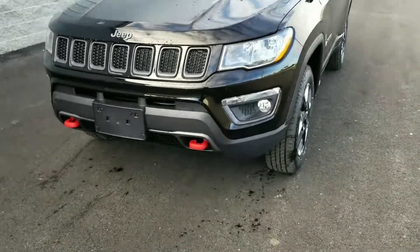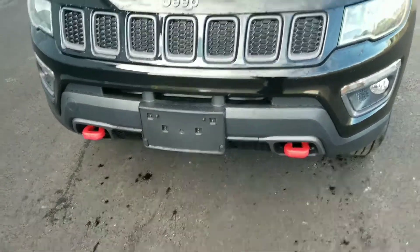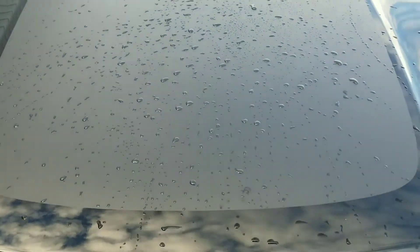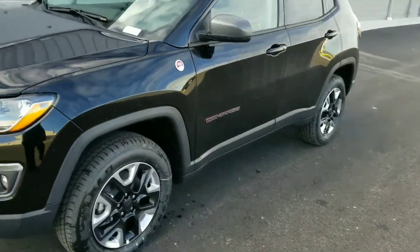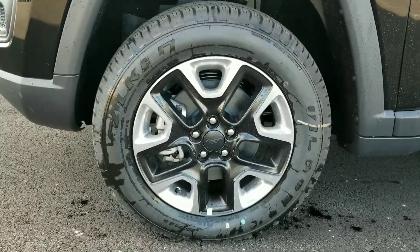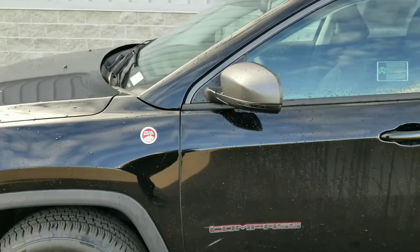It also has a couple of cool features. You have the red accents like on the hooks. You have a black matte stripe down the middle which is actually functional — it helps keep glare out of your eyes when you're driving. You also get nice looking rims and a trail rated badging.